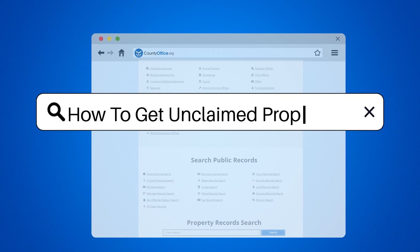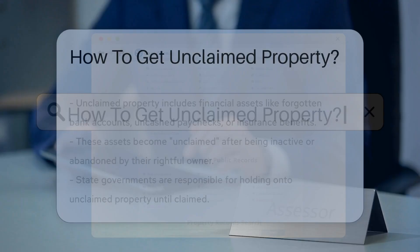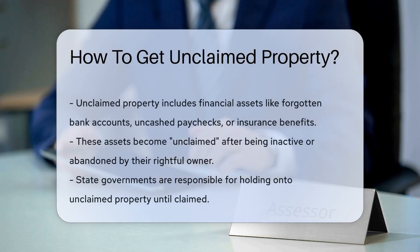How to get unclaimed property. An unclaimed property refers to financial assets that have been inactive or abandoned by their rightful owner. This could include forgotten bank accounts, uncashed paychecks, or insurance benefits.